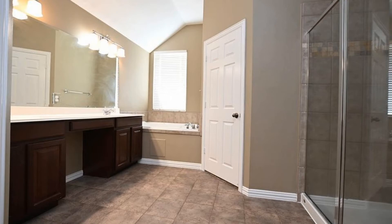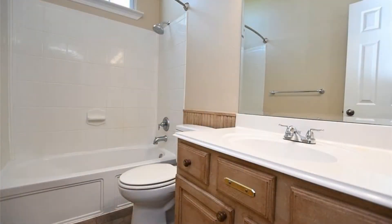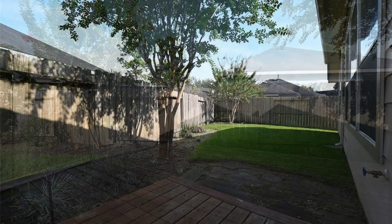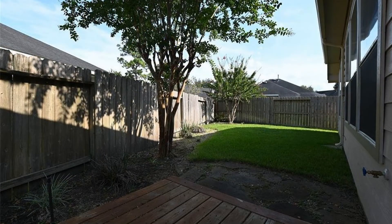If you are interested in this Cypress, Texas rental property or want to know what other rentals are available in the area, contact us today. We are ready to help you find your next home. Rent from us and experience living in a professionally managed home. Give us a call now.